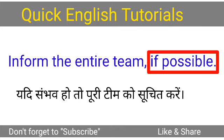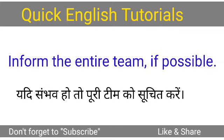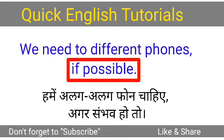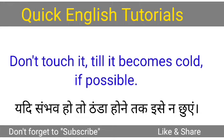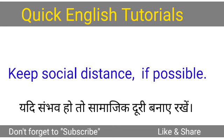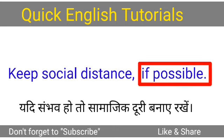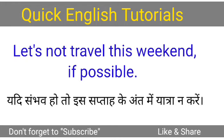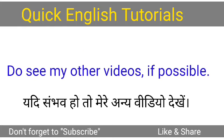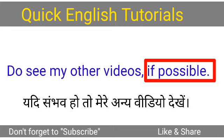Inform the entire team if possible. We need two different phones if possible. Don't touch it till it becomes cold if possible. Keep social distance if possible. Let's not travel this weekend if possible. Do see my other videos if possible.